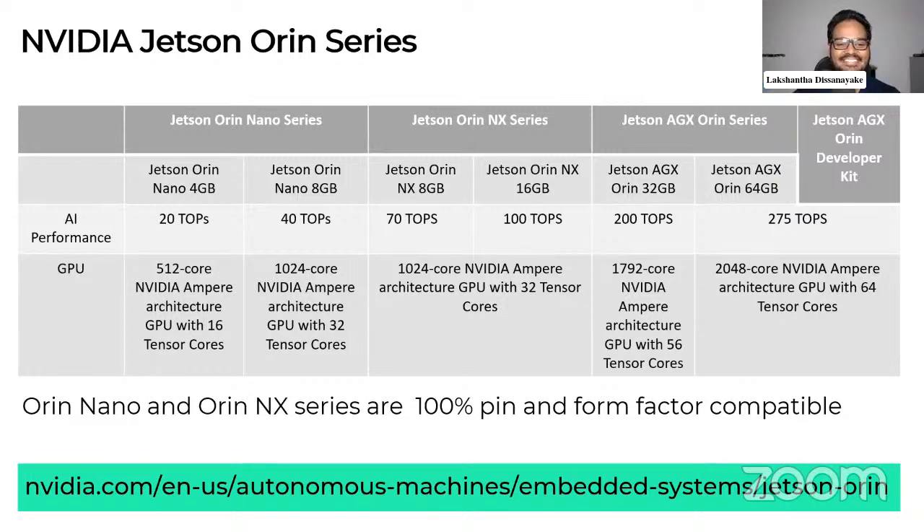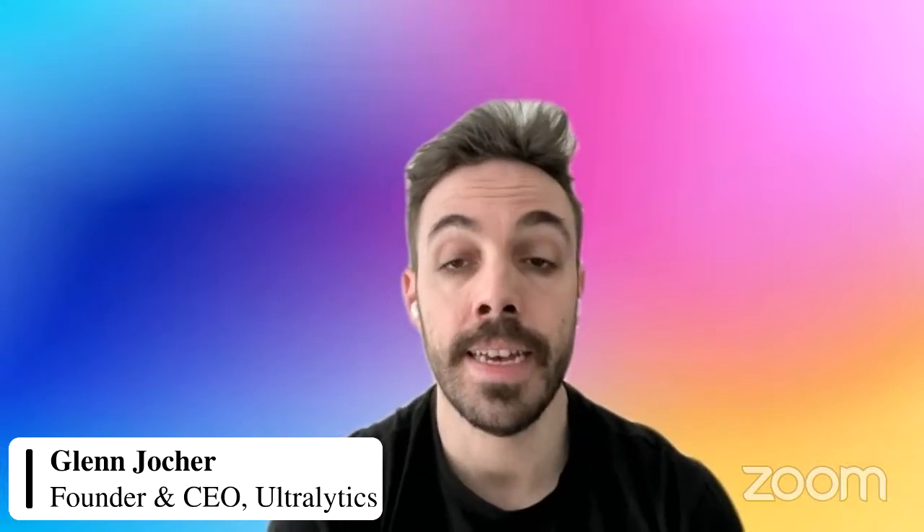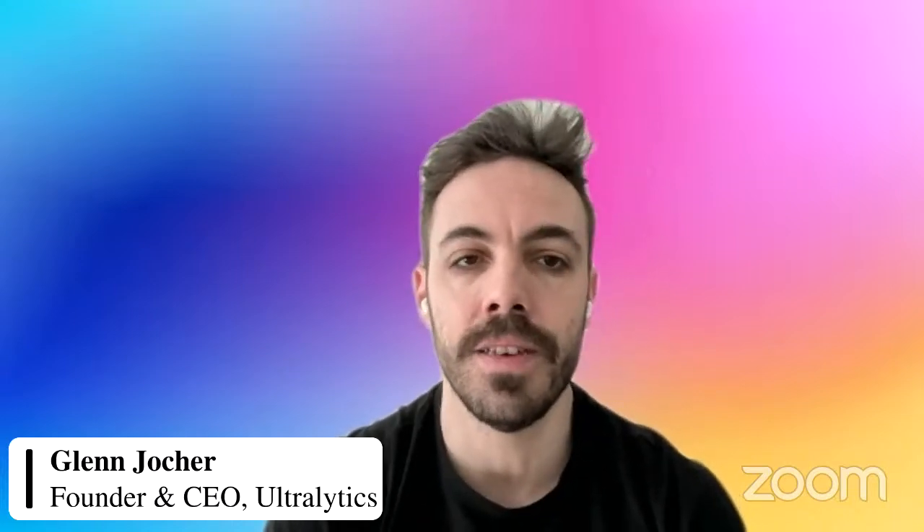We natively offer FP32, but also half precision FP16 export, and we're working on INT8 export. TensorRT is the only format in YOLO that requires you to export on that specific hardware. So we would need to transfer our YOLO model to the edge device first and then run an export to TensorRT format locally on the device to get the full benefit of the TRT export.